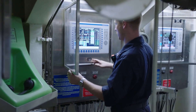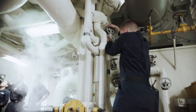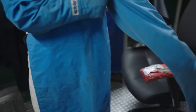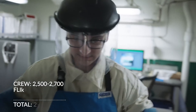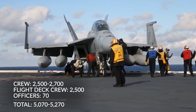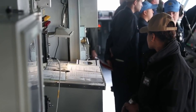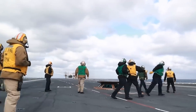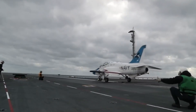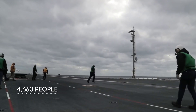Thirdly, all processes on the ship were automated to the highest degree, allowing the crew to be reduced by a third. The standard configuration of an aircraft carrier includes 2,500 to 2,700 crew members, about 2,500 flight deck crew, and 70 commanding officers — a total of 5,070 to 5,270 people. The Gerald R. Ford, on the other hand, will host only 4,660 people on board.